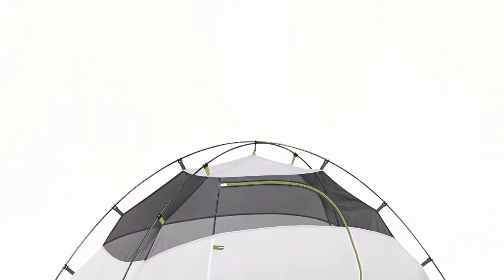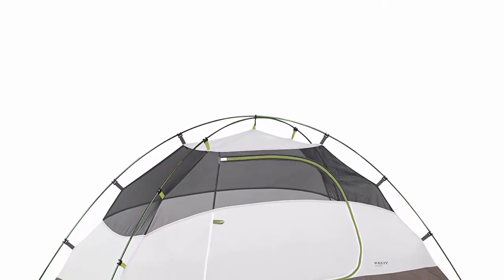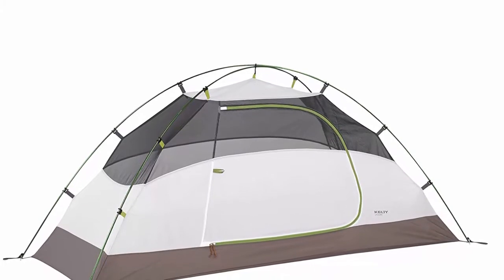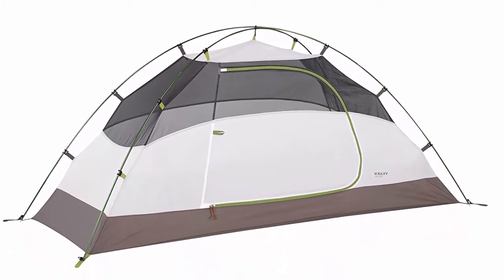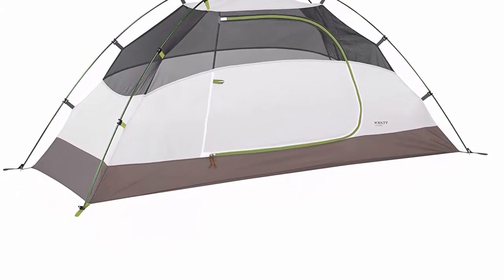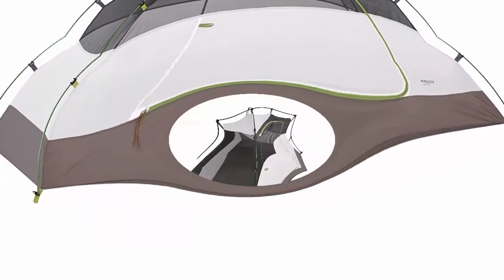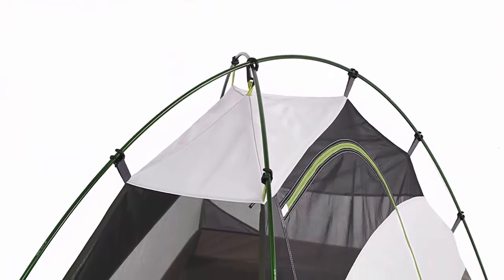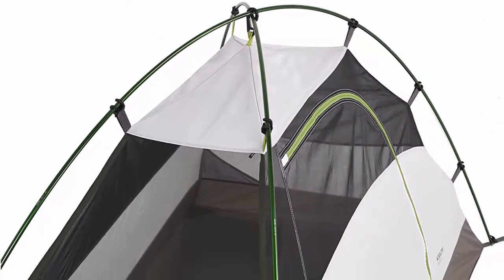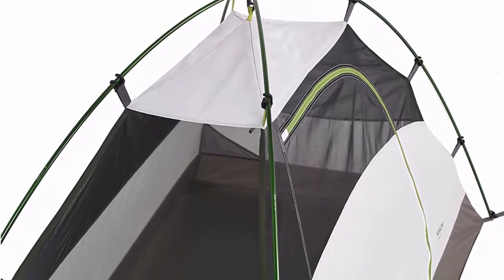Kelty Hug Clip, easy entry D-door, internal storage pockets, fully seam taped construction. Seasons: 3. Number of doors: 1. Number of vestibules: 1. Number of poles: 2. Capacity: 1. Floor area: 20 sq ft, 1.86 m². Vestibule area: 6.5 sq ft, 0.6 m².